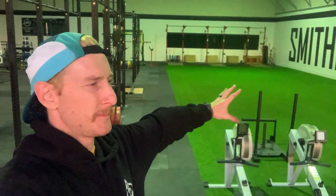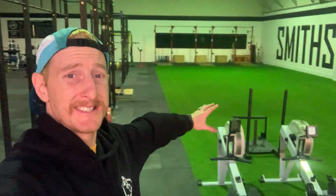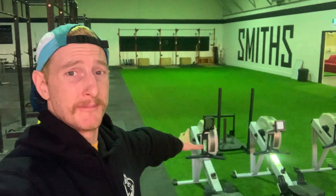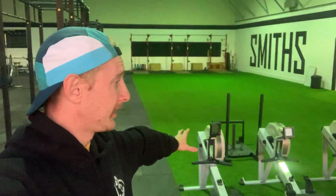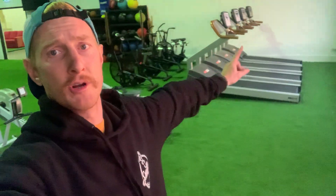We've got a lot of turf — that's about eight meters by 17 meters without anything on it. We've got our cardio equipment here: four treadmills, four air bikes, four Concept Two rowers.